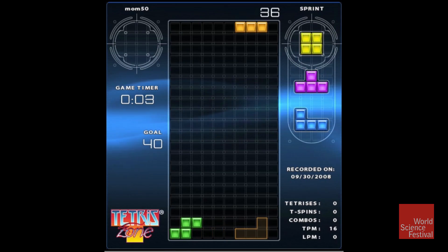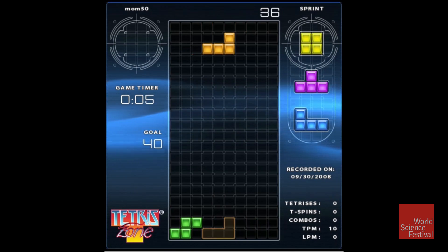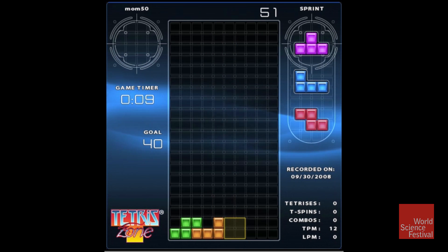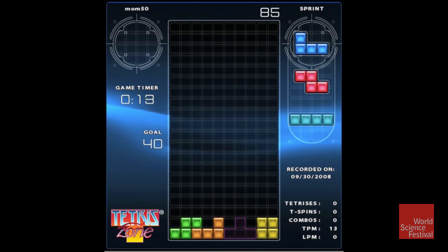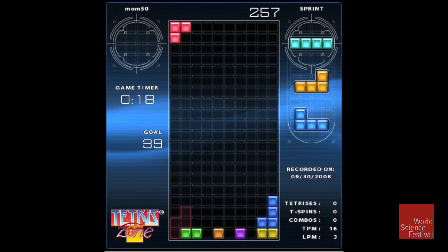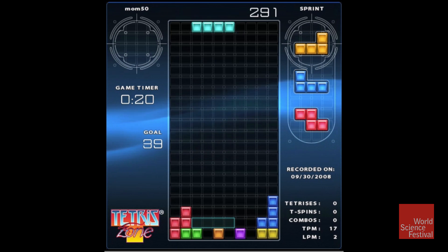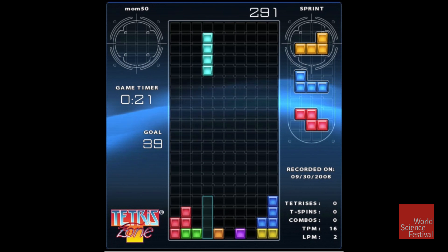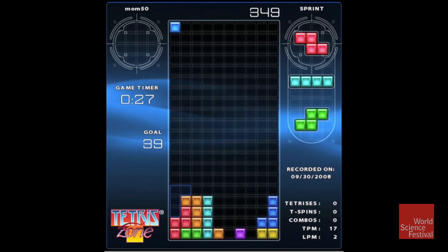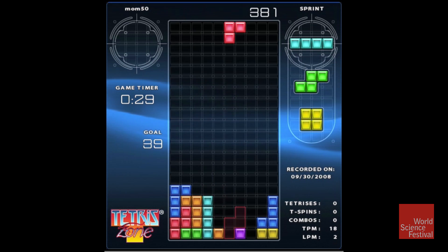If you don't know Tetris, this graphic shows you that individual shapes appear at the top of the screen and slowly fall to the bottom. As they fall, you use the arrow keys to move them right, left, or bring them down. The object is to complete rows with no gaps. Whenever those rows are complete, you get a point for that row, that row disappears, and all the shapes above drop down, changing the configuration. You're watching Danny's mom play.